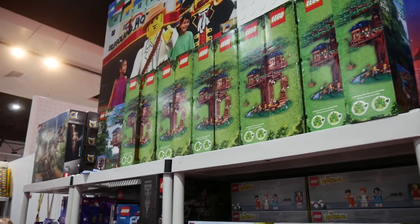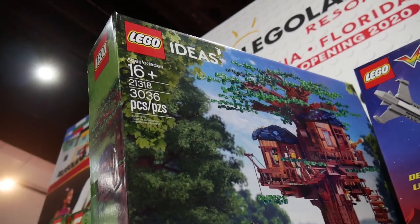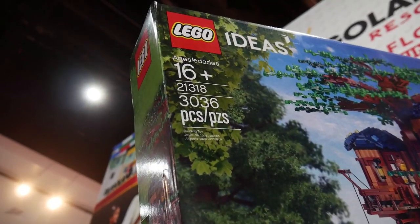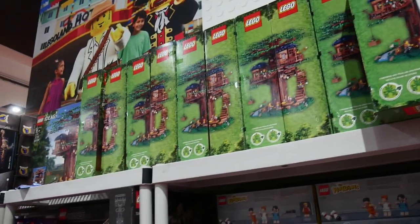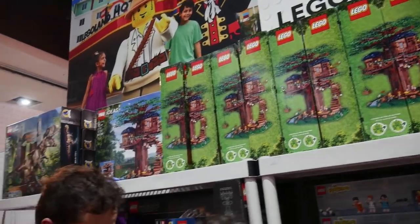There's the Treehouse coming out later — I think in August. It's 3,036 pieces, the biggest set. I think they just passed their own limit of 3,000 pieces for Ideas sets. You can expect a review of this one on Beyond the Brick from me — I'm just building this set right now.